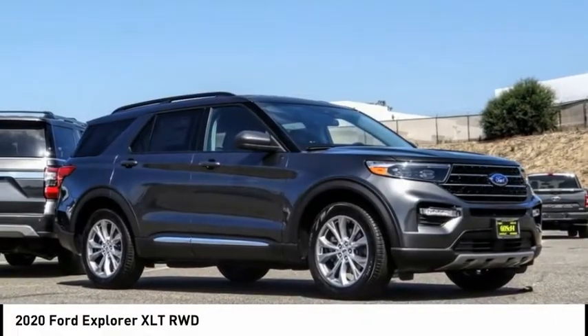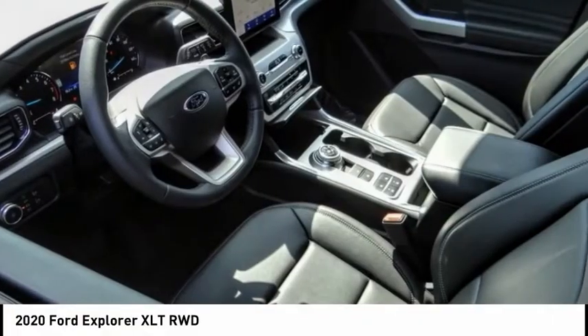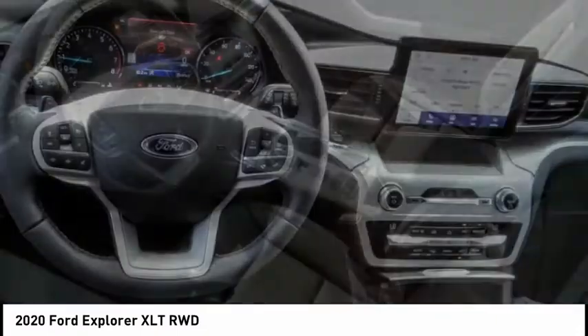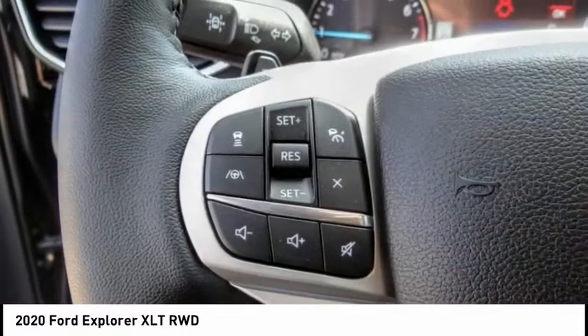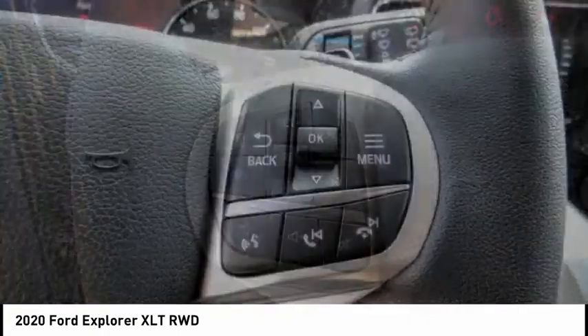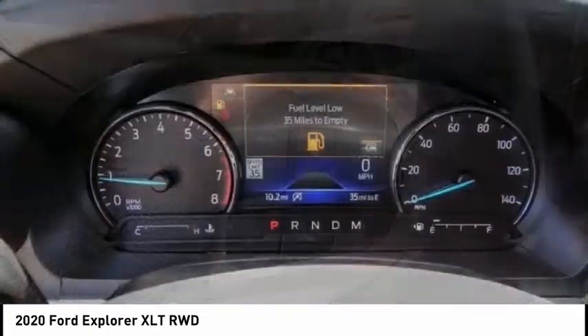Stop by and take a look at the 2020 Explorer. You've got a lot of capabilities to call on in a Ford Explorer. Don't underestimate your choices. It's priced below $45,000, and this vehicle has less than 100 miles.